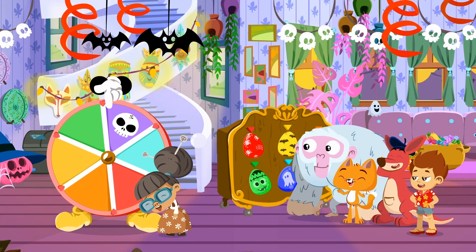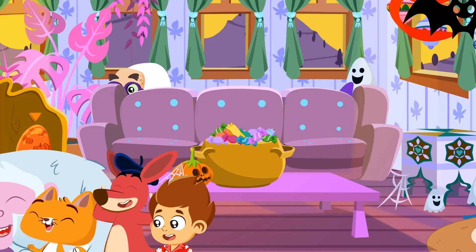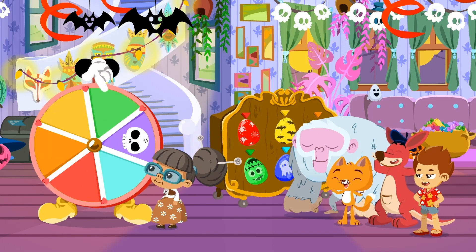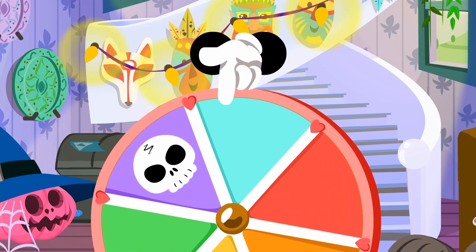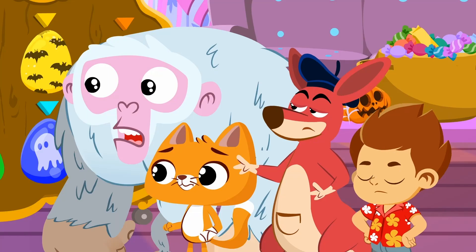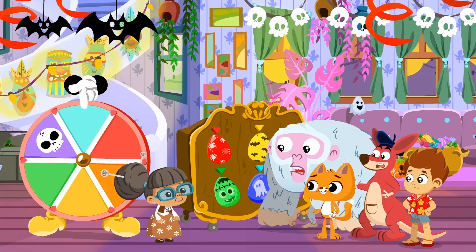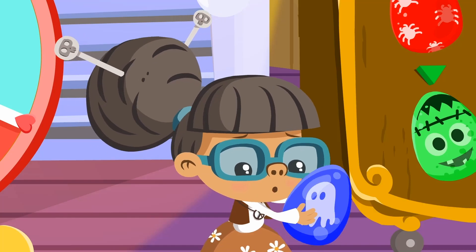It's a mystery wheel! What are Spooky's plans? Spin the wheel! It's going to stop on the school! Oh no! That was close! Your color is blue! Granny, you have to take the blue color deck!